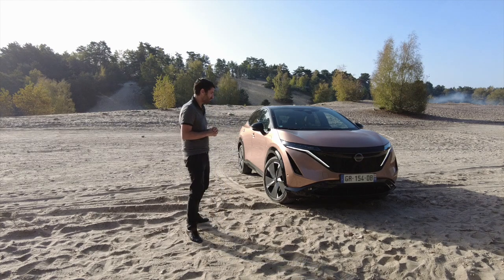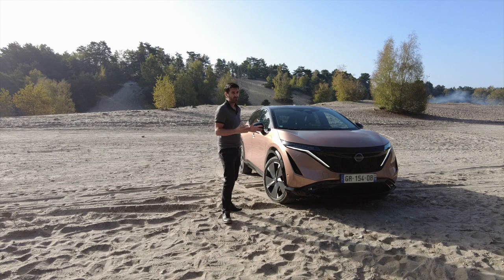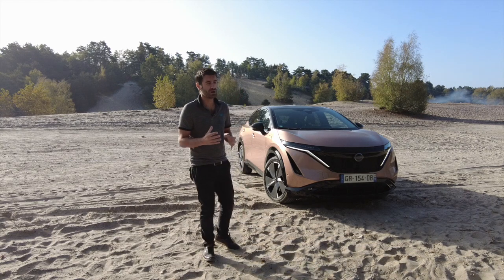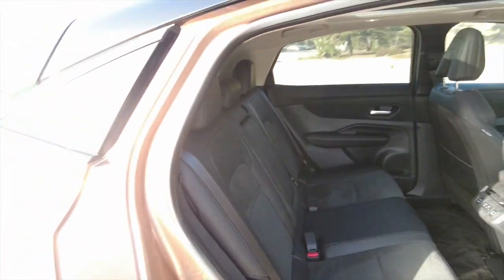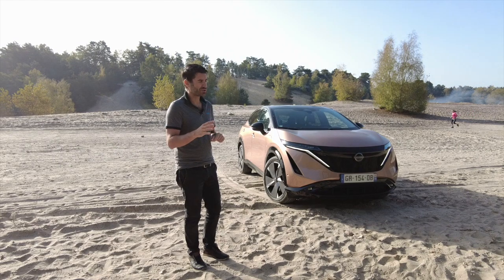C'est vraiment très très intéressant. Et l'habitacle est aussi volumineux — ça fait 10 jours que je l'ai, j'ai même mis mon gamin de 18 mois dedans et tout se passe bien, il y a beaucoup d'espace. Le seul bémol pour un SUV de ce gabarit, c'est le coffre qui est un peu tronqué — moins de 420 litres.